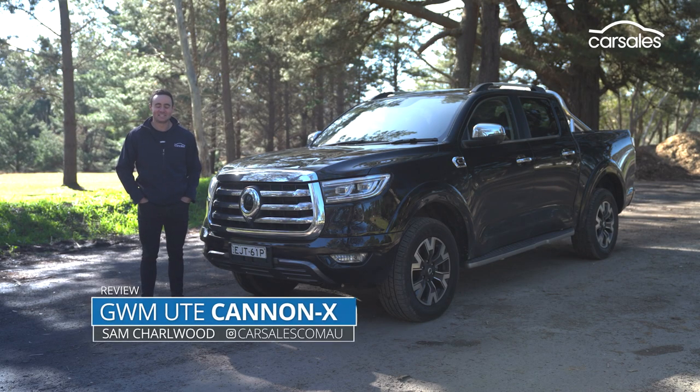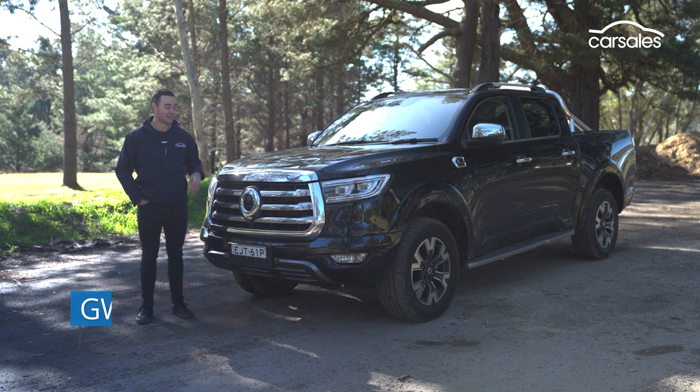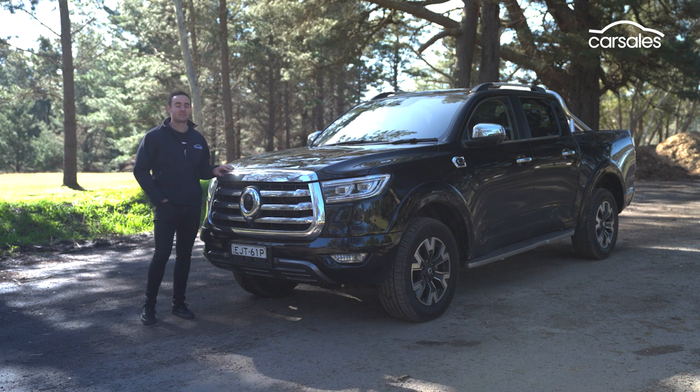The GWM Canon Ute is certainly making a splash on the dual-cab ute scene in Australia. Initial sales are really strong, and buyers are increasingly being drawn to its headline price tag. But the question is, does this Chinese-built ute really deserve to be cross-shopped against established players, or does it simply represent good value for money? I've been living with this one for the past couple of weeks. Let's find out.